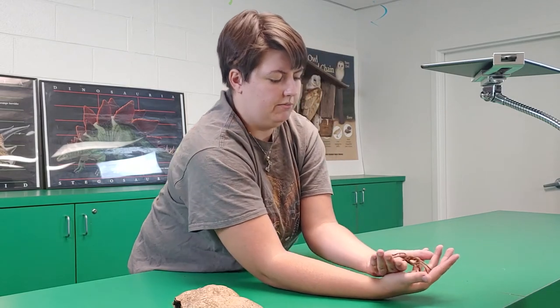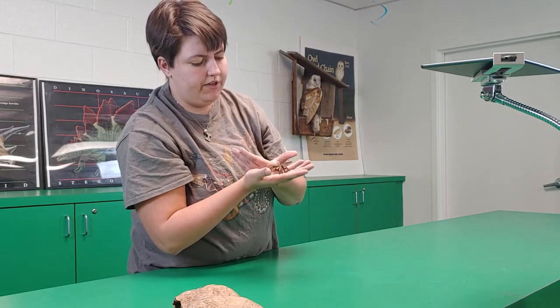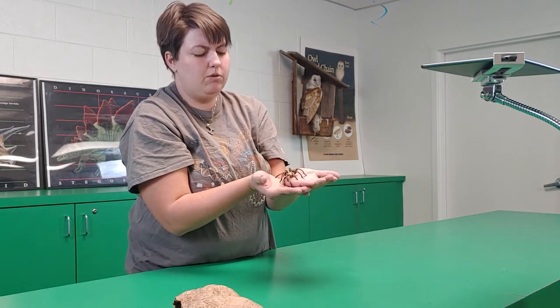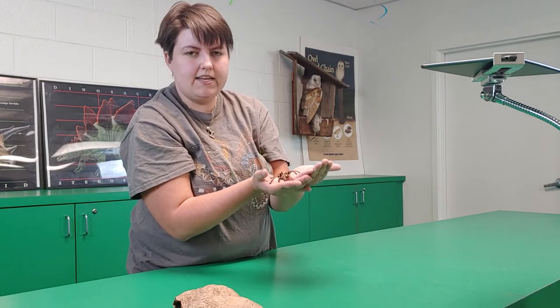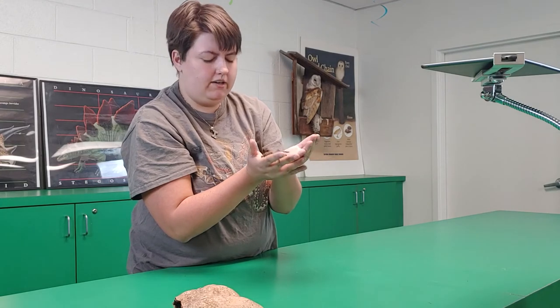Because she is a desert animal, she is much smaller than most tarantula species, since she needs to retain as much water as she can. She would only get water from her food, including crickets, various worms, and other insects that prowl at night.